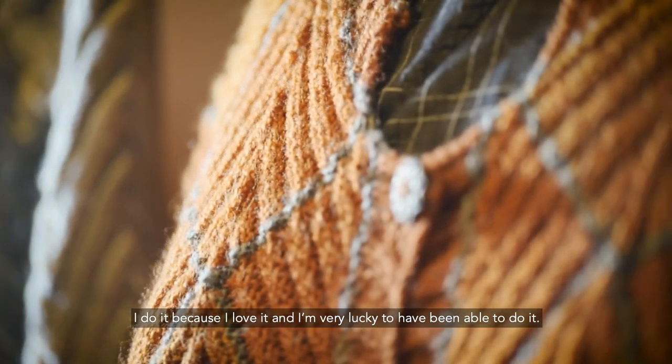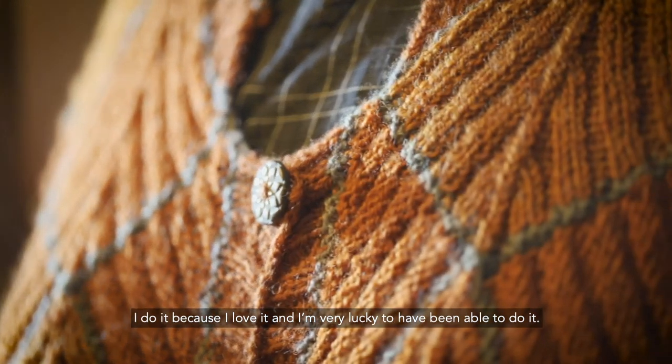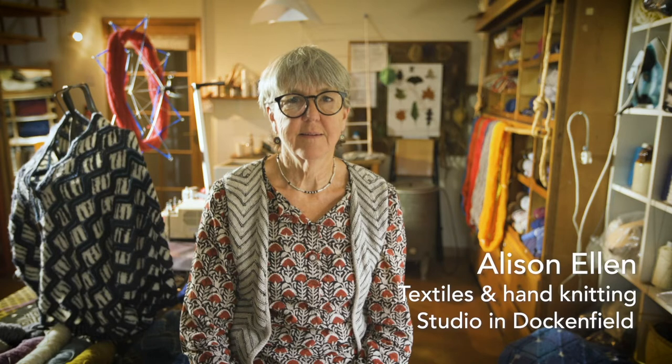I do it because I love it and I'm very lucky to have been able to do it. I'm Alison Ellen and I do textiles, hand knitting.